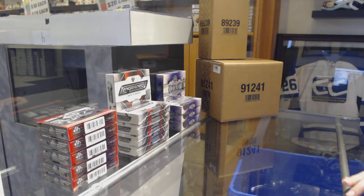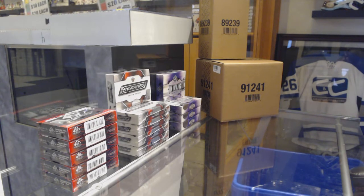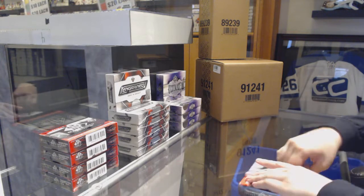Starting off C&C Group Break 98-92, we've got the 5 box break of 18-19 SP getting used. Best of luck everybody.